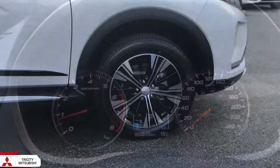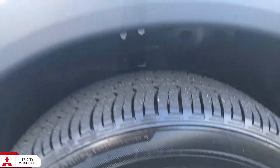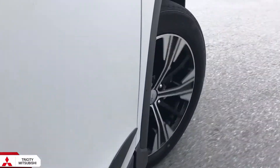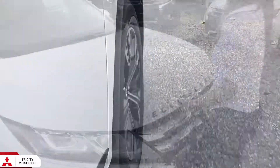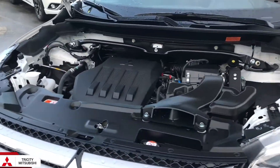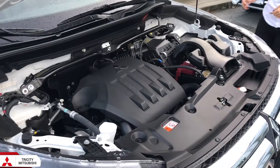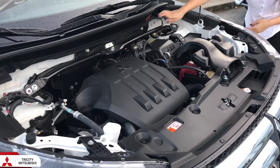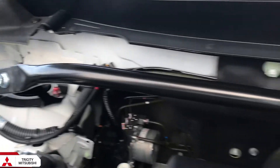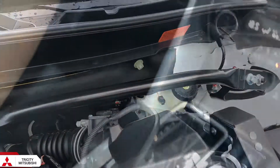With super all-wheel control, power is delivered independently to each wheel to enhance driving performance. The Eclipse Cross also sports a 1.5-litre turbo engine, so you get the sportiness with the turbo and the fuel efficiency of a smaller engine. Under the hood, you will also find an upper strut brace, which stiffens the suspension, reducing body roll and enhancing cornering.